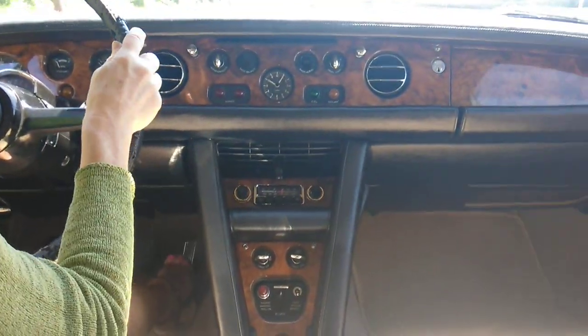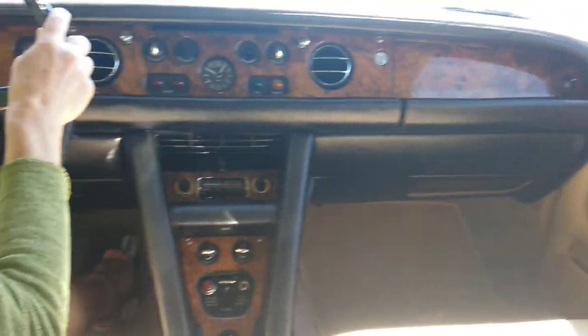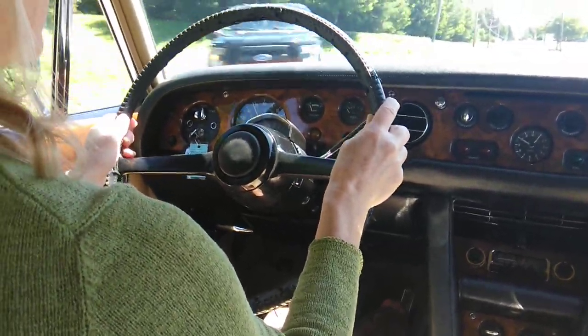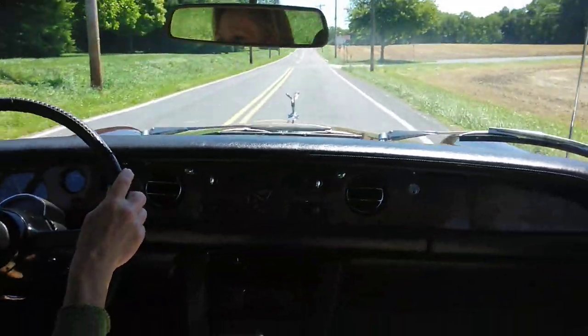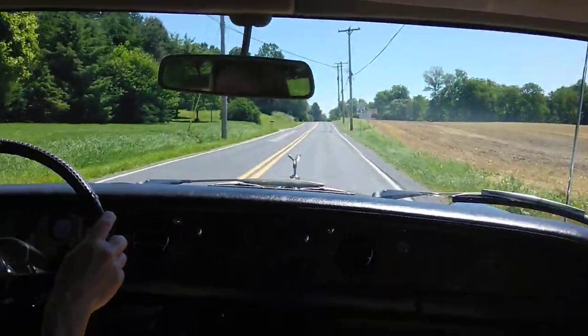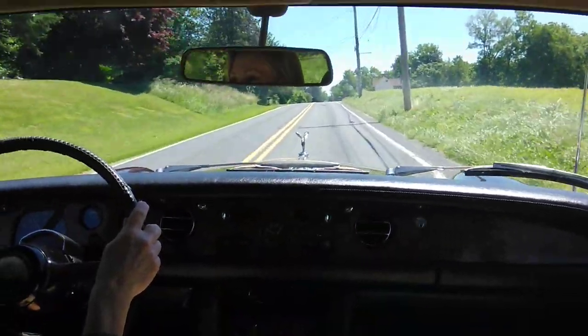You can see everything works. It's beautiful.